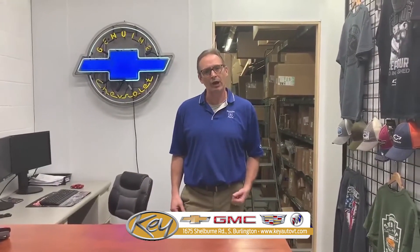So stop in at the Key new retail parts counter. My name is Rick Goslin. I look forward to helping you out. Thank you.